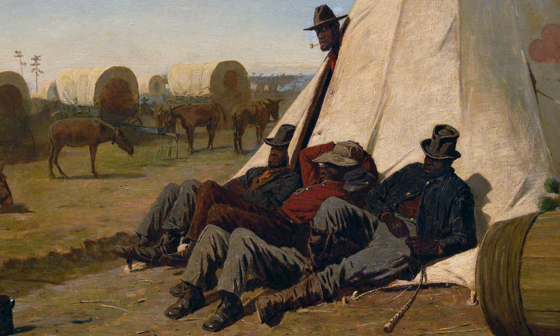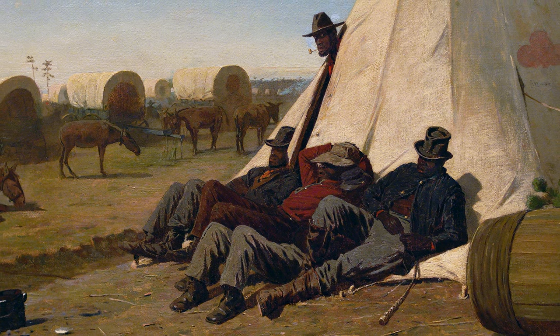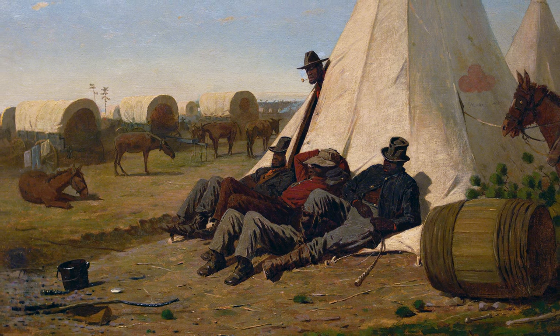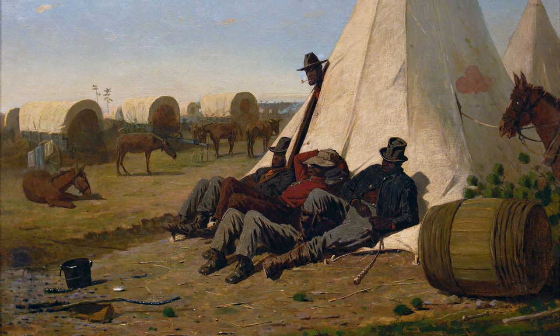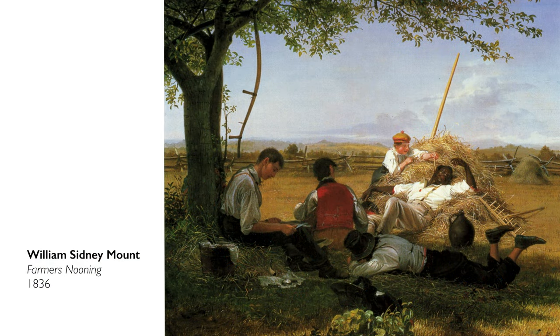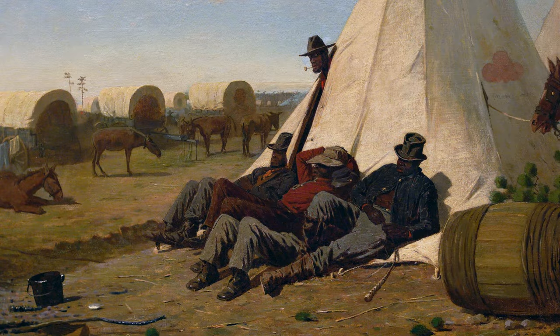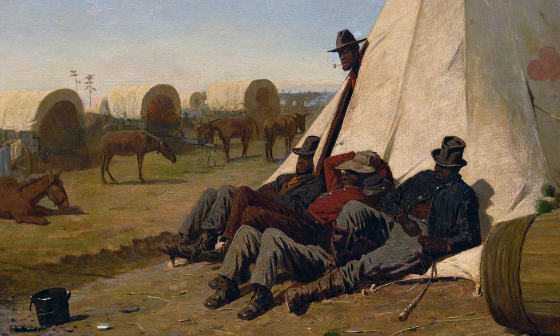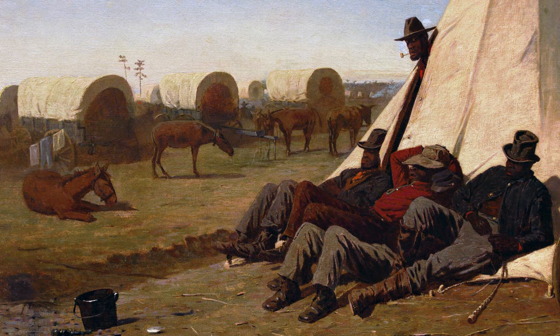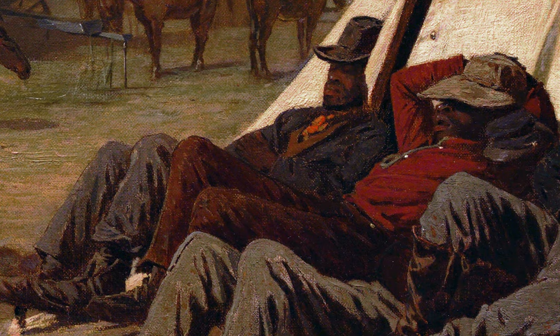Nevertheless, a scene of Black figures relaxing in the sunshine did bring to mind stereotyped images of enslaved people as lazy. Critics and viewers were responding to that — there is a decades-long visual history of precisely that: the Black body in a moment of relaxation, asleep in the sun, something akin to what we see here. For Homer, this interest in the lovely late afternoon light, where the figures are casting long shadows on the tent behind them, is significant.